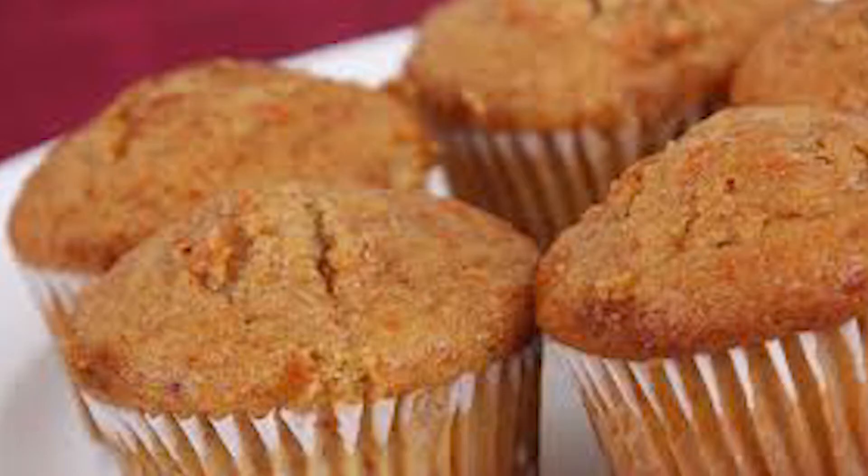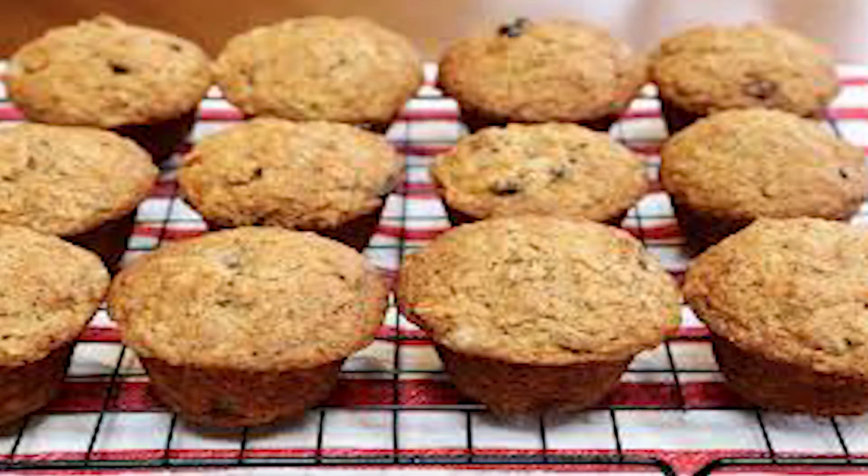Number 5, we have the carrot muffin. The carrot muffin is a very old, traditional muffin — one of my mother's favorites. It is a widely known muffin.